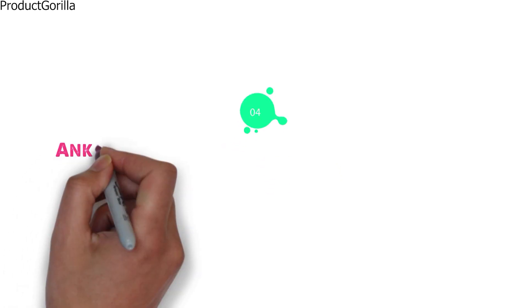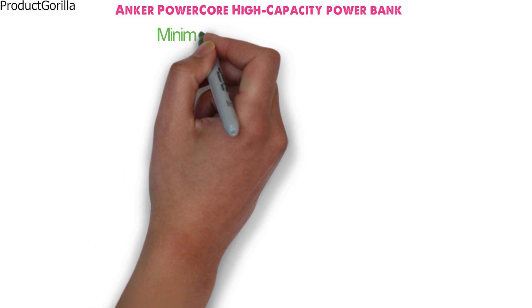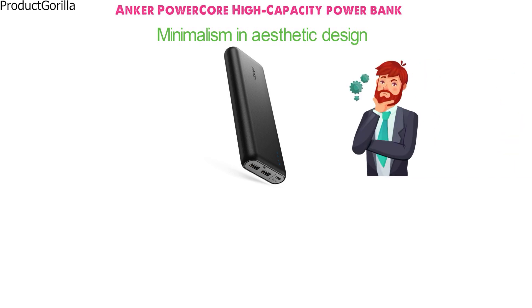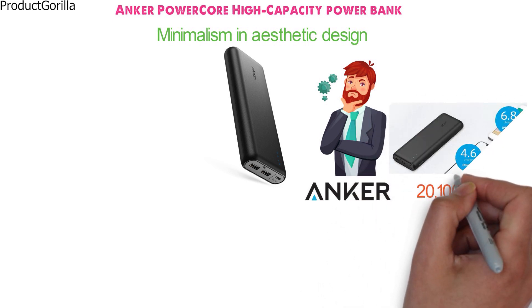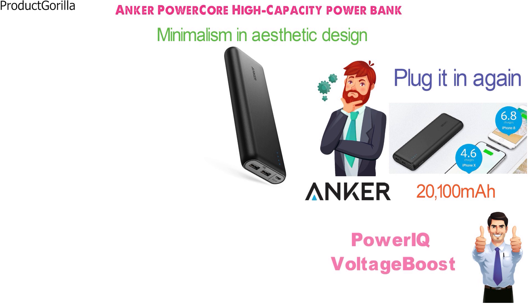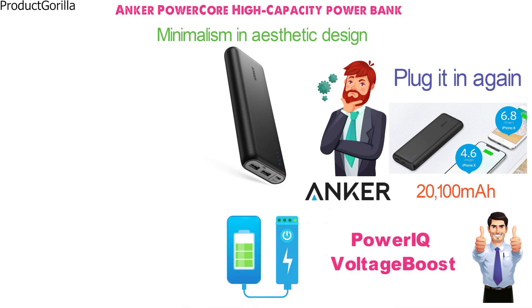At number four, we have the Anker PowerCore High-Capacity Power Bank. Anker is known for its minimalism and aesthetic design, and this power bank looks slick with grey and a slim rounded shape. If you're looking for a high-capacity power bank that is not going to weigh you down, look no further than Anker. With 20,100mAh of power, you will be able to charge a standard iPhone 8 seven times before needing to plug it in again. This is all thanks to their patented PowerIQ and Voltage Boost technology which allows you to charge multiple devices faster than ever before.